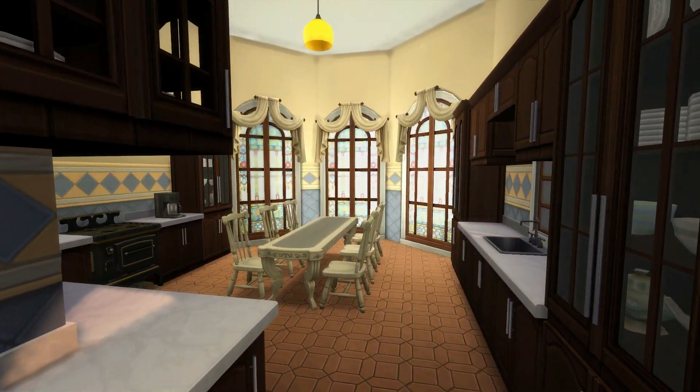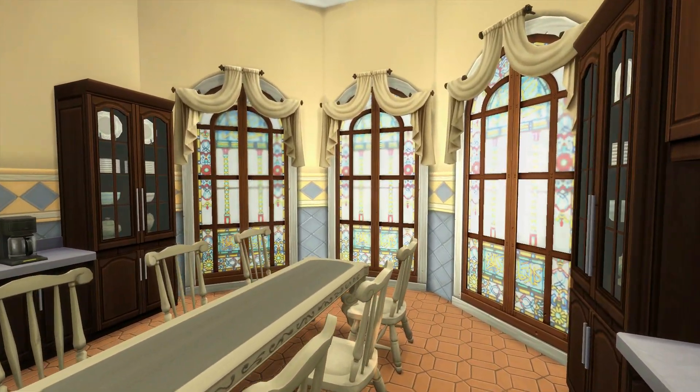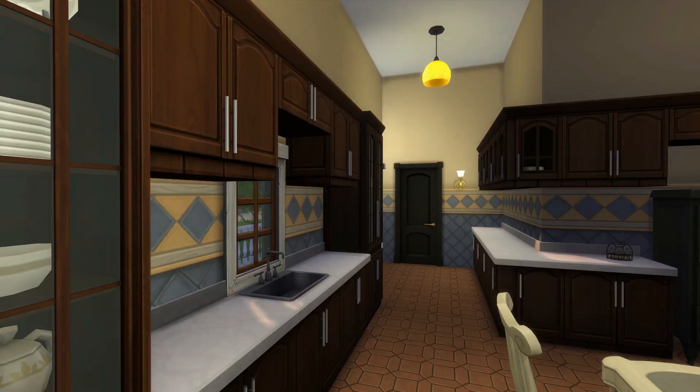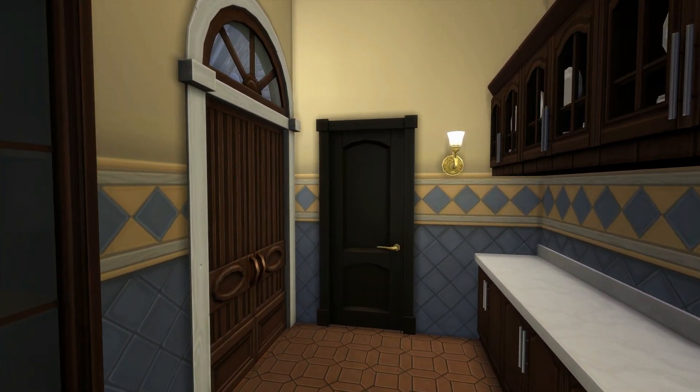And then we go to the kitchen. I love the light here. Again it is very cozy but really old-fashioned. I didn't modernize it at all.